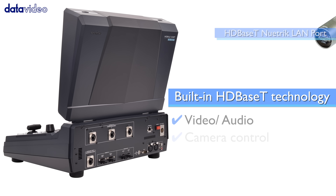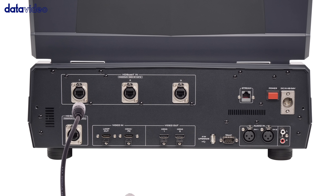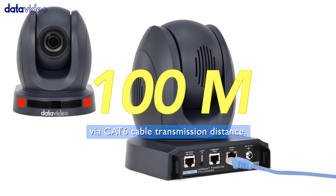Thanks to HDBase-T technology, video, audio, camera control, power, and tally can all be transmitted over a single cable up to 100 meters, streamlining your setup like never before.